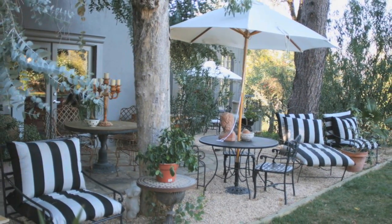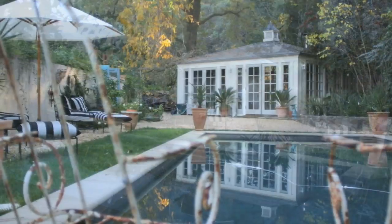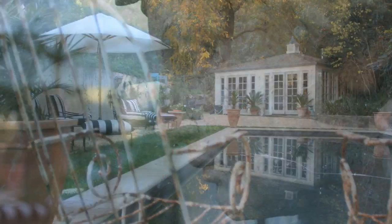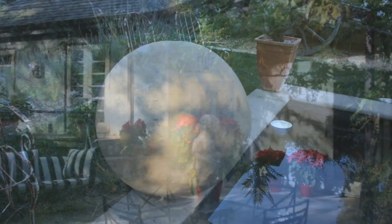The garden and the pool area are also perfect showcases for Tom's designs. He does beautiful forged iron garden furniture. We also have displayed many of our beautiful sculpture collection out there, also in our Italian fountains.